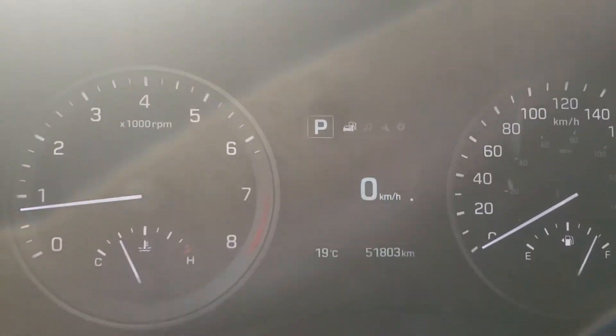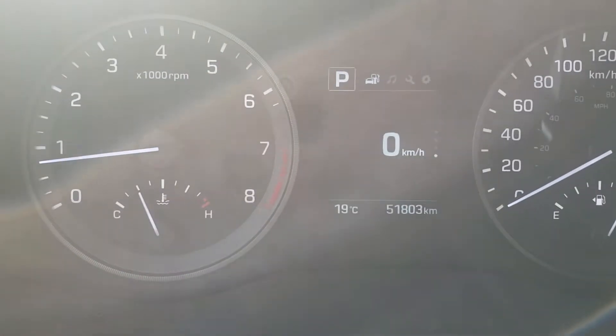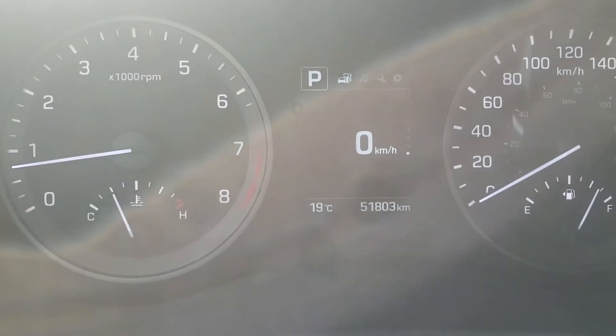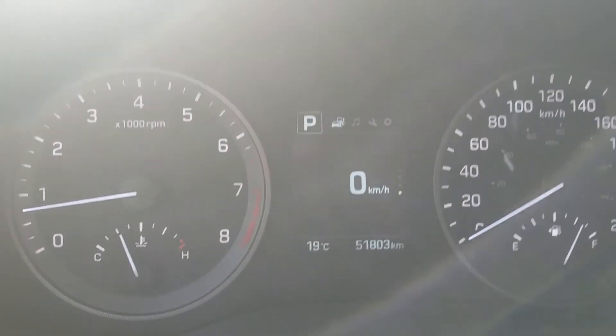It only has 51,000 kilometers on it and it's on for $25,998. You can call me at the store at 403-243-9997, or come see me at 100 Glendeer Circle.